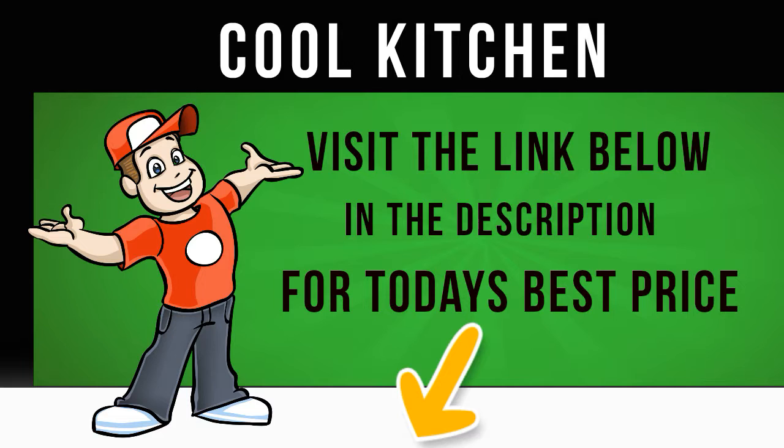Smoothly control your Beko CFM D7852 X fridge freezer using its advanced electronic touch controls and LED display. You won't have to open the doors to make adjustments, saving time and energy. The display keeps you informed about temperature information, the fast freeze and quick cool functions, and whether the holiday mode is operating. If you accidentally leave the fridge or freezer door open, an audible warning will sound to alert you — another great energy saving, food preserving feature.